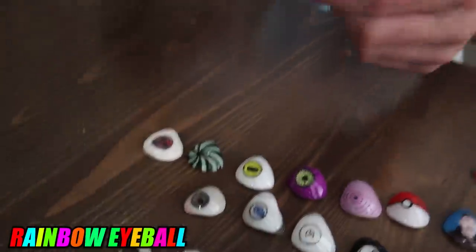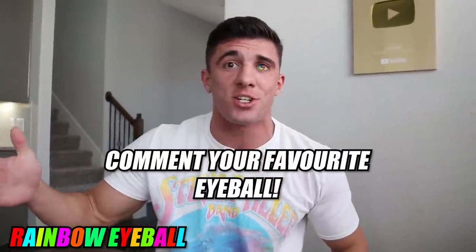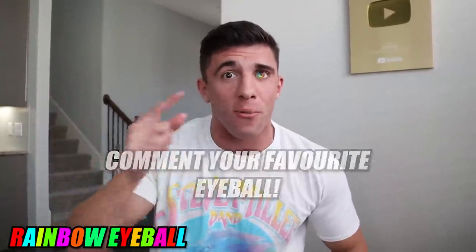Now let's go to all of my custom eyeballs. The first custom eyeball is this rainbow eye. I got it a few months ago and it might be one of the craziest eyeballs I've ever gotten — there is so much color, it is so bright, yet it also looks very realistic. Comment which eyeball you like the most throughout the video!